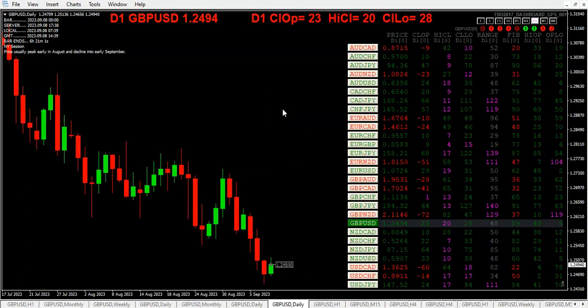The range today for the pound is only 48 pips — definitely anemic. We've got two, four, six, seven pairs exceeding 100 pips or more in daily range, with the dollar-yen being one of them.